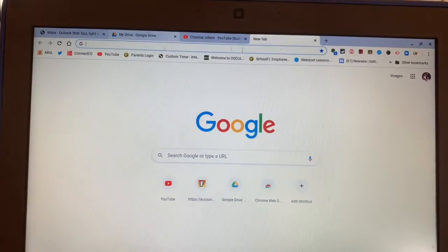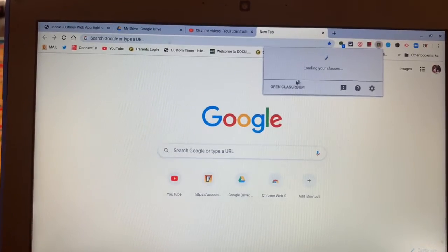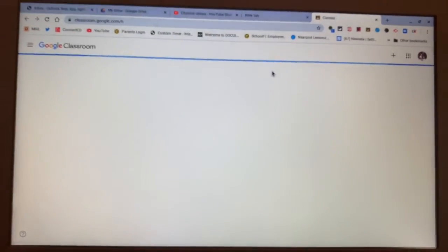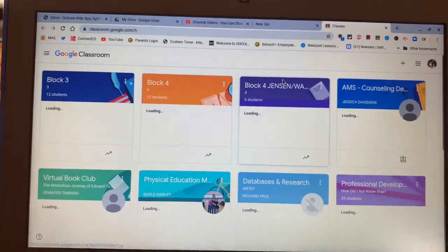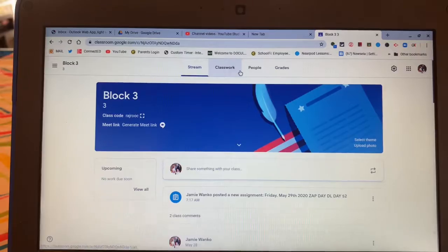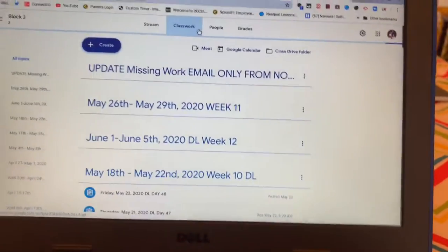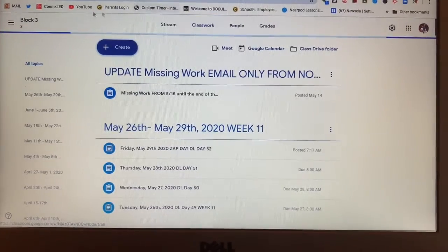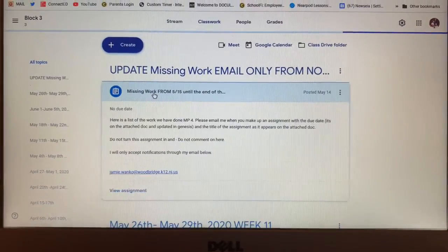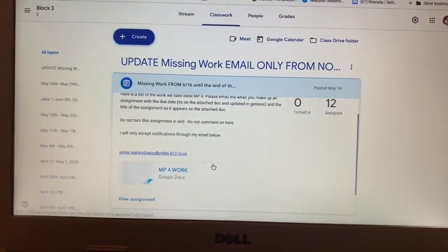With only a week left before everything gets graded, submitted, and done — if you go into Google Classroom, which I know most of you do every single day, any one of my classes has the exact same thing at the top of the classwork tab: an update about missing work, from May 15th until the end of the marking period.